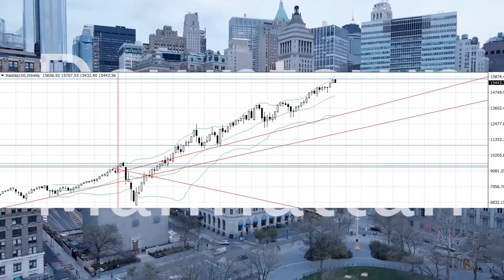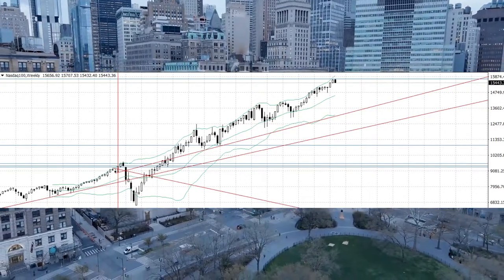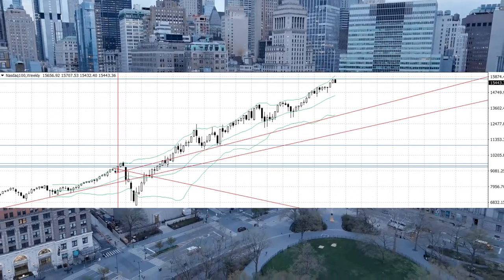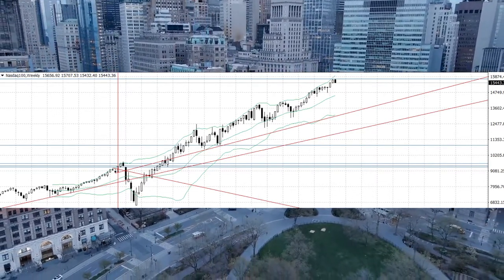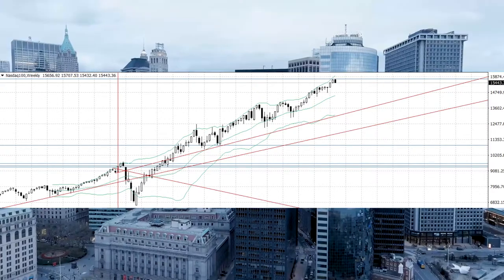I'll put the link in the description below. I'm looking at the American stock market — specifically the Nasdaq 100 — and you can see the weekly chart. I think it looks a little bit bearish.